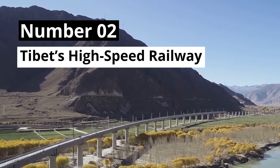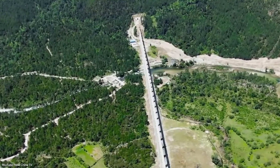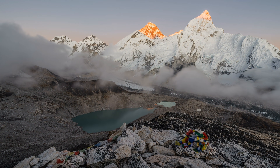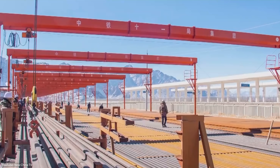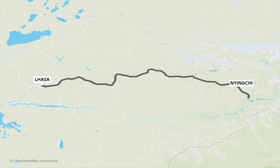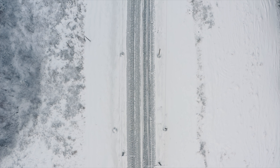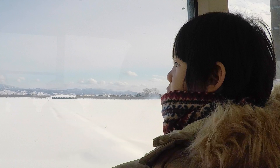Number 2: Tibet's High Speed Railway. China is building one of the most extreme railroads ever in the middle of the Tibetan Plateau, which has an average altitude of more than 4,500 meters and is surrounded by the world's tallest mountains, including Mount Everest. They are working on an 1,800-kilometer-long electric high-speed train from Tibet's capital Lhasa to Chengdu. For the railway from Lhasa to Ningqi alone, almost $6 billion were spent. This 400-kilometer section features 41 tunnels and 121 bridges to compensate for altitude differences. Due to the enormous heights, trains are equipped with an oxygen supply system and special windows to protect against high UV exposure.